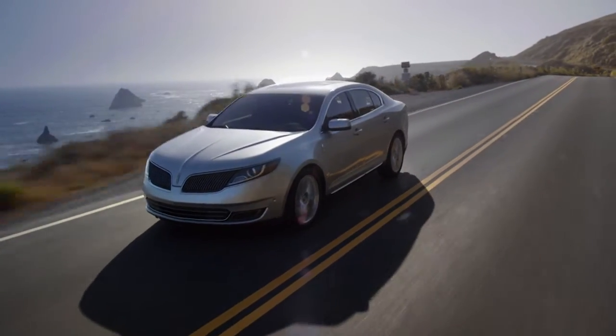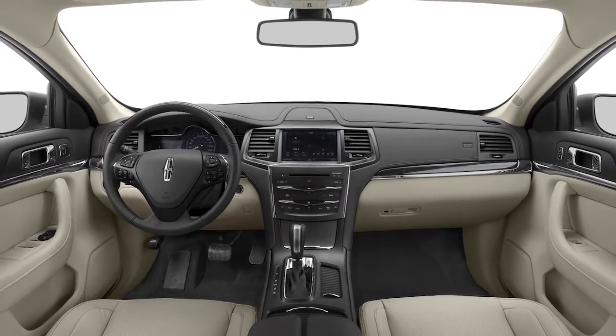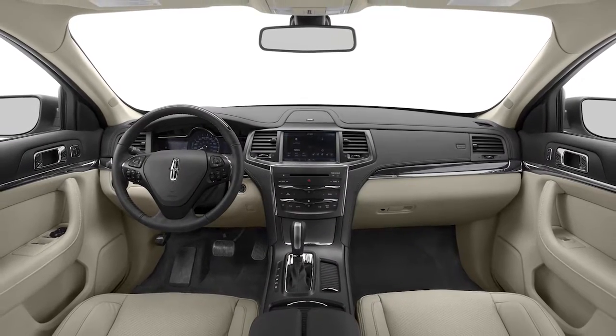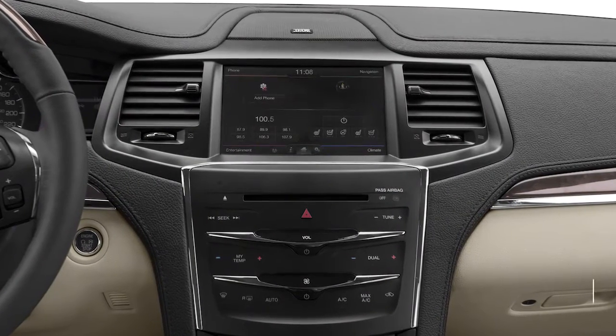The MKS has a restrained look with a high belt line and a short, abbreviated roof line and deck lid. Inside, the MKS has a low-set dash with a touchscreen infotainment system taking up much of the center console.